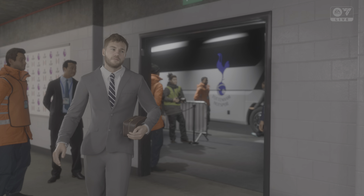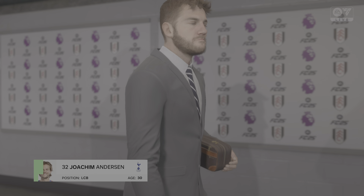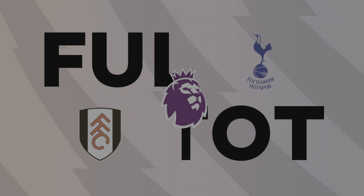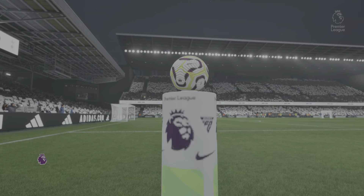Days of anticipation have led up to this, an occasion worthy of a packed stadium. Don't miss a second, stay with us for every minute of the action. Welcome to Craven Cottage, a stadium of real charm and history. Guy Mowbray with you for commentary, delighted to be joined by Sue Smith. We've got action from the Premier League here today — it's Fulham versus Tottenham Hotspur.